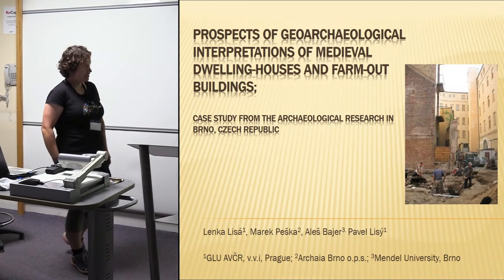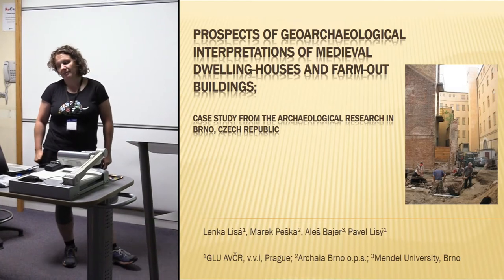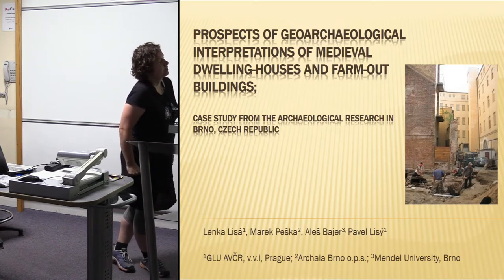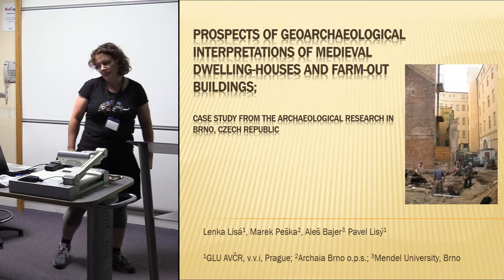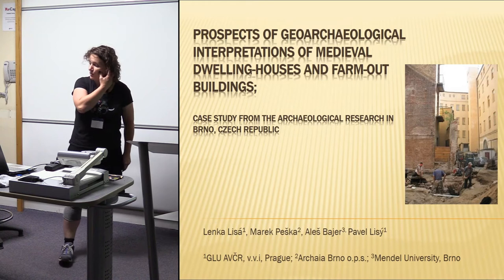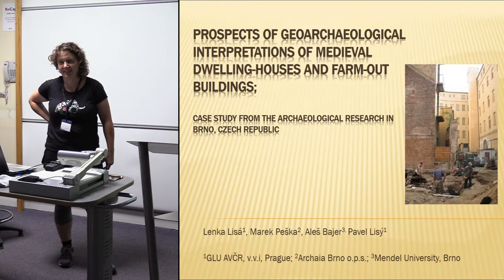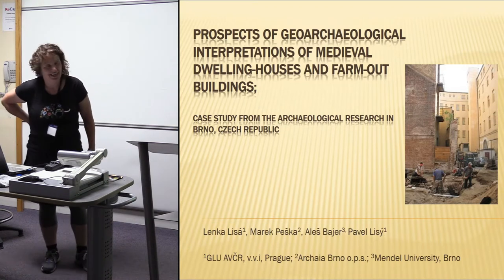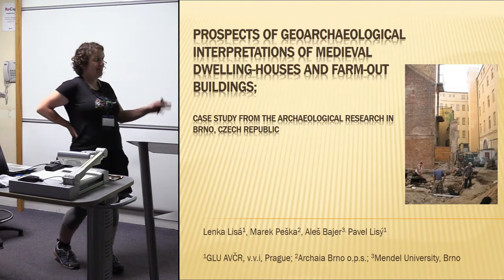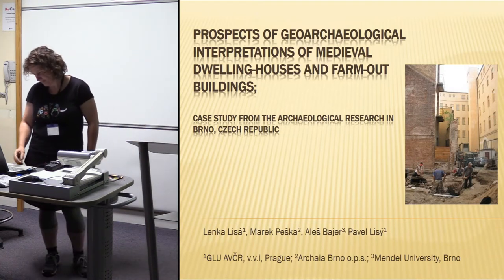My first intention when planning this presentation was to show you something about the medieval floors, or even some more recent historical floors which occurred in Czech Republic or in Romania. I did some research on it, but unfortunately some sections didn't arrive in time — in fact I collected them yesterday — so I have to show you some of my older presentations. Maybe if somebody saw relics of this presentation, this is a little bit improved.